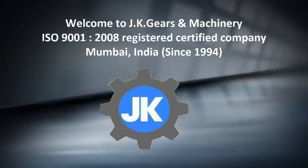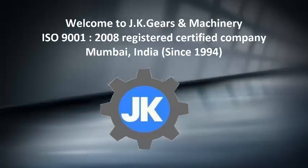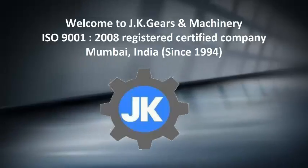Welcome to JK Gears and Machinery. JK Gears is ISO 9001:2008 Registered Certified Company, based in Mumbai, India, since 1994.